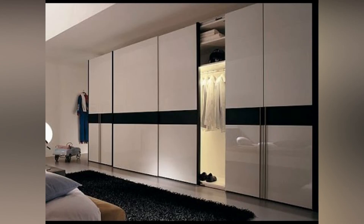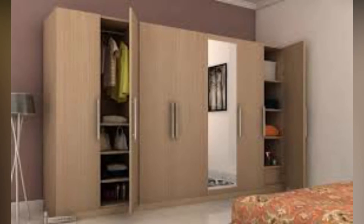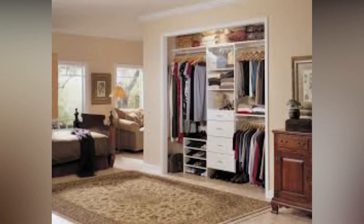Use a wardrobe which has shelves, drawers, or a hanging rail to hang clothes. Make use of high shelves for the items which are not needed often. Fix hooks in the doors of the wardrobe to hang belts, hats, etc. Use smaller drawers for keeping socks and gloves.